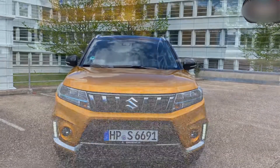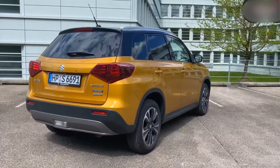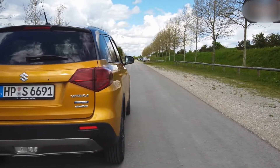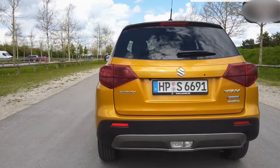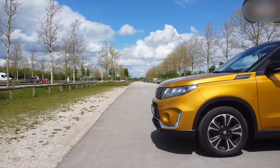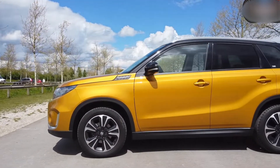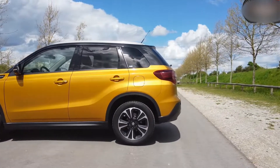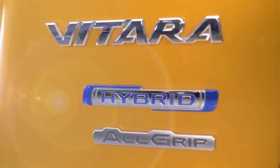Suzuki has designed its own setup for the Vitara Full Hybrid, combining a new 1.5-liter petrol engine and a 33 brake horsepower electric motor, powered by a compact 0.84 kWh battery, for a total output of 113 brake horsepower, replacing the automatic version of the Vitara Mild Hybrid.